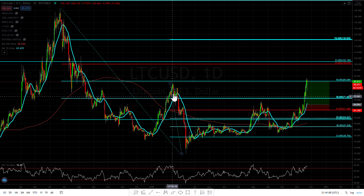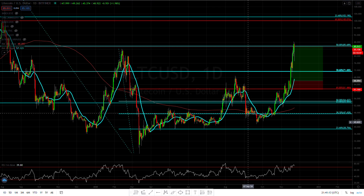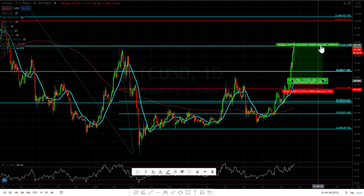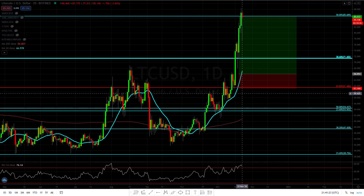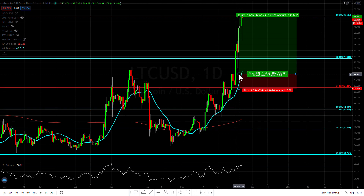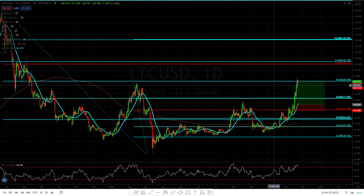I'm also using a smaller FIB from February 13th of 2020 to March 13th low. If you followed my last couple of videos, you made some money — we hit our first target at about $85. I mentioned if you got in at about $61 or even $65, your risk-to-reward would be great, so you made some gains there.